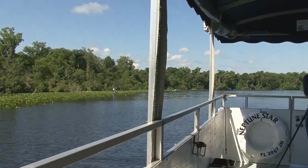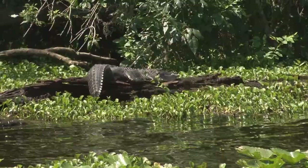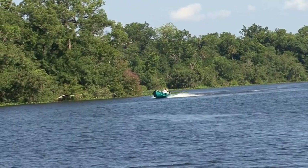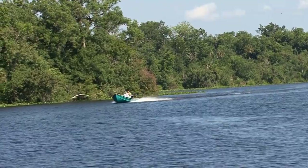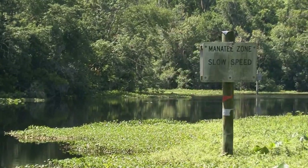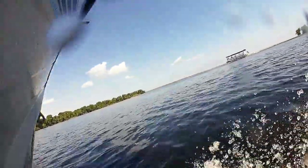Basically, the enjoyment I get out of it is showing people the Florida that they miss. A lot of times they're driving the different highways and staying too long at the beaches and some of the attractions in Orlando. I like to pull them away from there once in a while and bring them out and show them what real Florida's supposed to look like, and a lot of people are amazed.